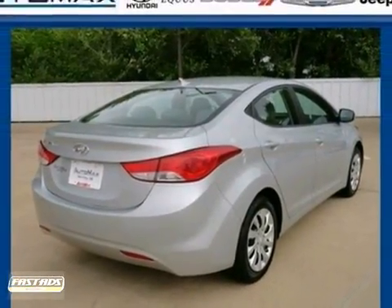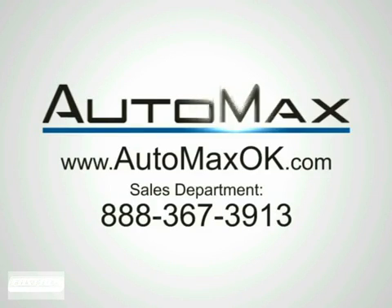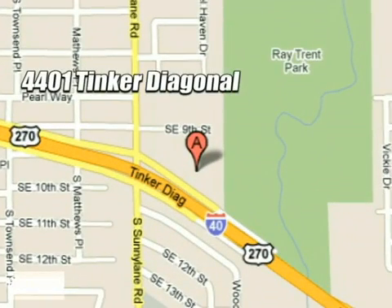Experience it for yourself today. We work hard to serve our customers and to cultivate long-lasting relationships. Visit AutoMax Hyundai Dell City today at 4401 Tinker Diagonal in Dell City, Oklahoma.